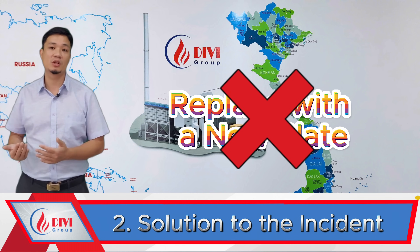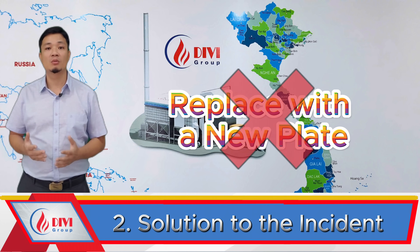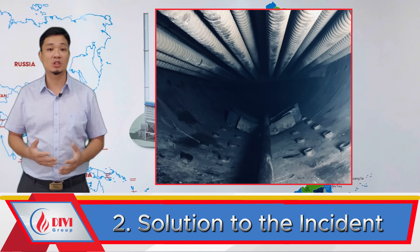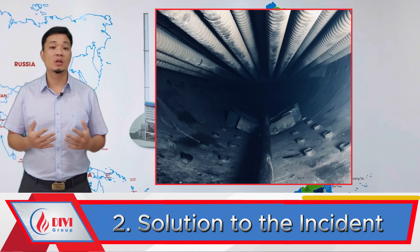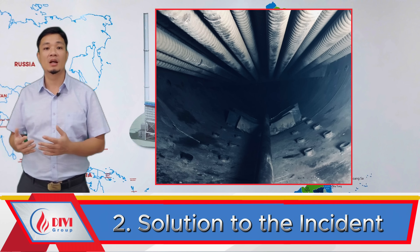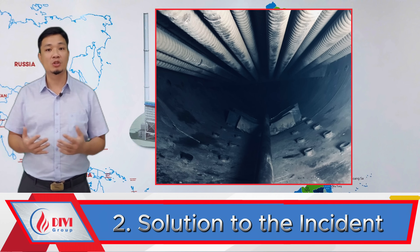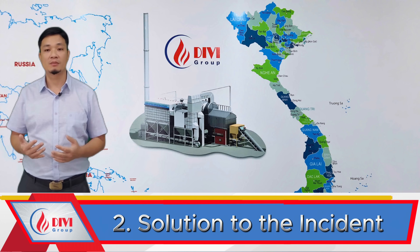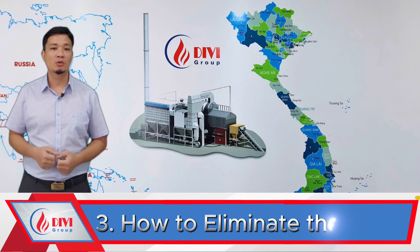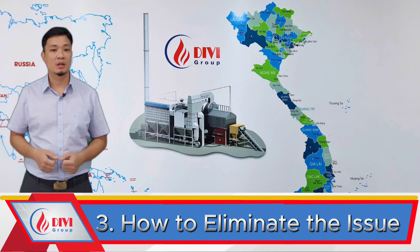So we went with the reinforcement plan, installing vertical stiffener bars on the bulged area. After a full night of hard work, Divey's team completed the reinforcement. The client then conducted a hydrostatic pressure test before resuming operations, and the boiler returned to normal working condition.